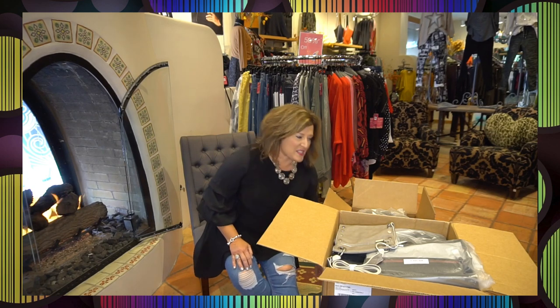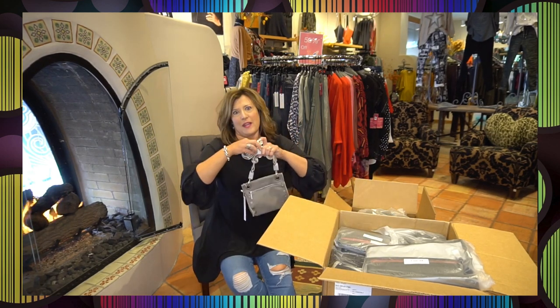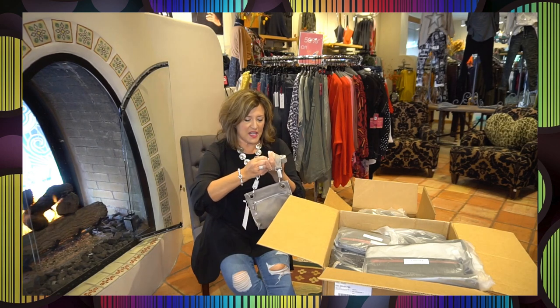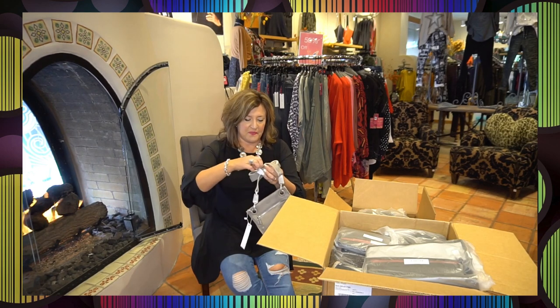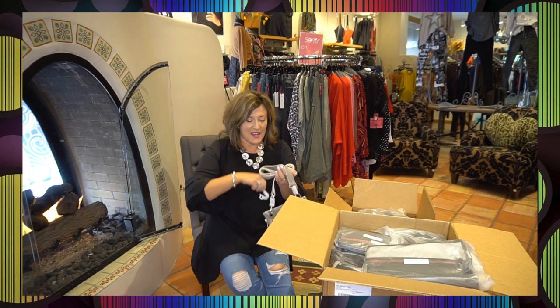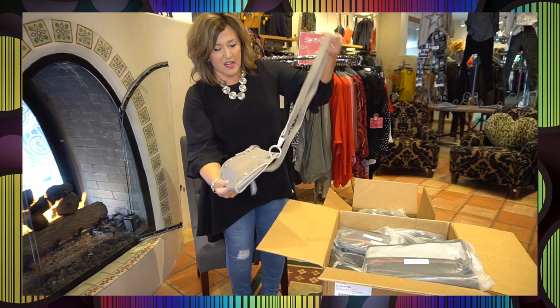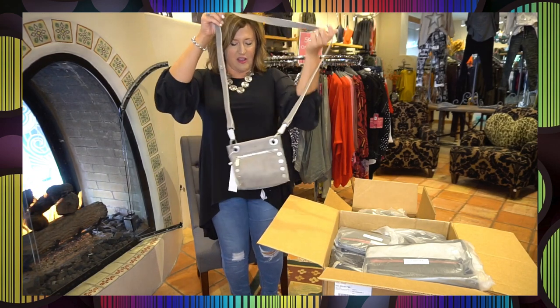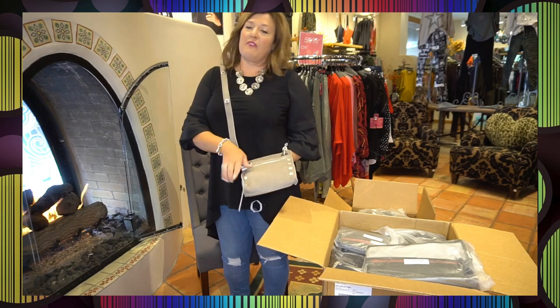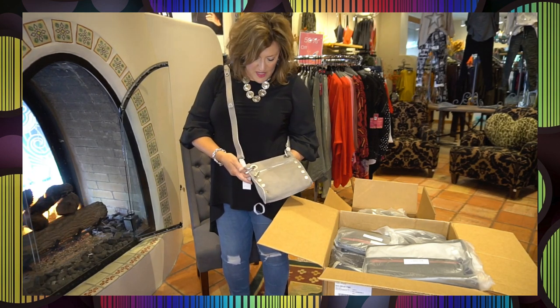So let's dive in — I was a little impatient and I opened one already. Love this gunmetal. I've seen this in the stores here and there — it's kind of a gunmetal pewter. And I love, love, love the hardware. Love the color of this pewter. It's just going to be so versatile for almost all of your outfits.